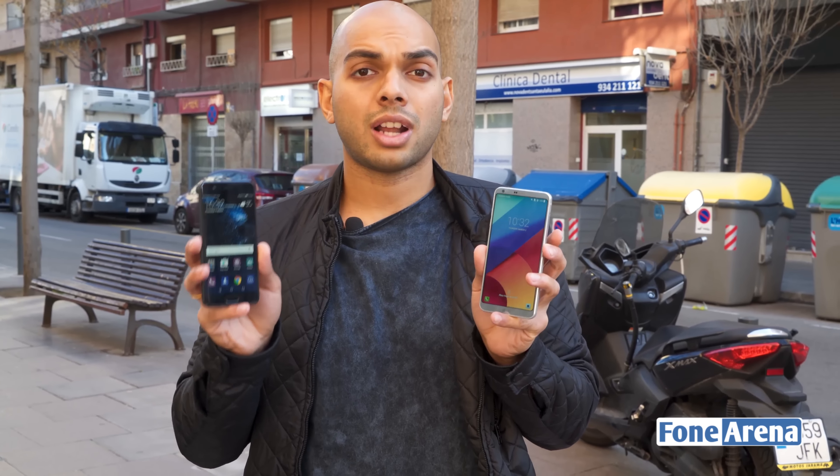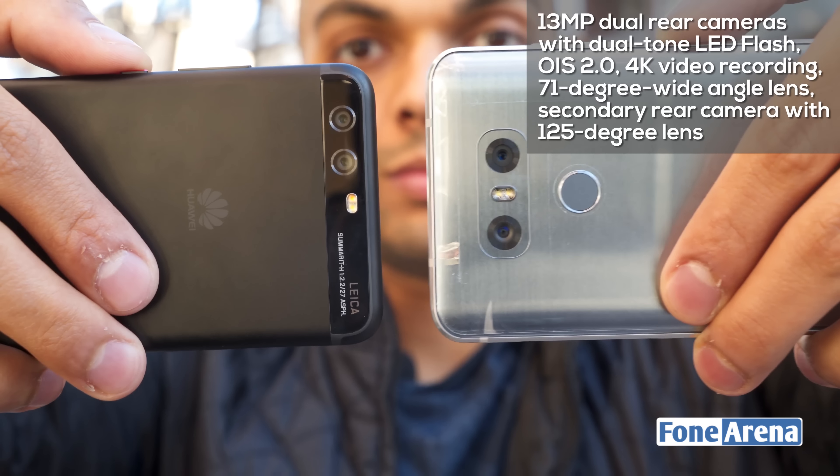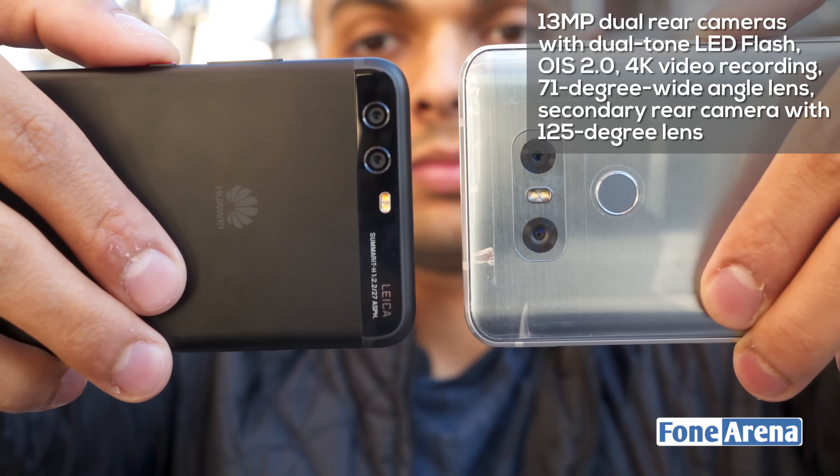The P10 fits really well in the hand thanks to its rounded corners and chamfered edges. Coming to the camera, both smartphones feature dual camera setups. On the LG G6, you get two 13-megapixel cameras — one is a regular camera with a standard field of view and f/1.8 aperture with OIS, while the other has an f/2.4 aperture and is a fixed-focus lens.